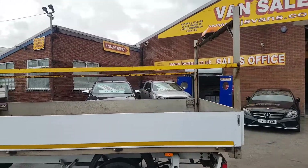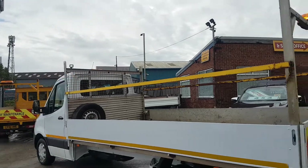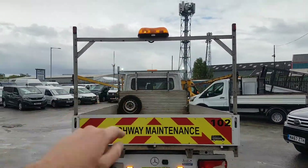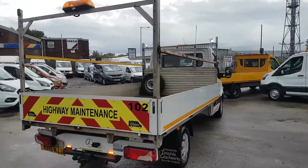You've got your lights on the back, work lights on the rear, chevron package on the back with the lights, and the top t-bar with the lights on. Rear park camera fitted as well.